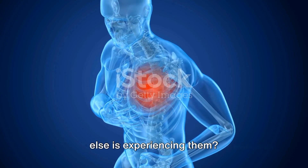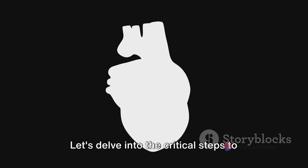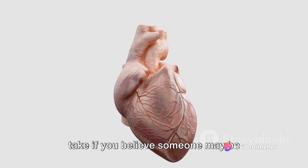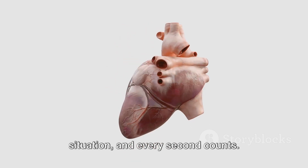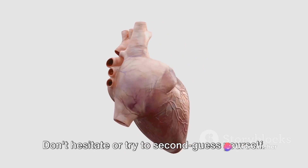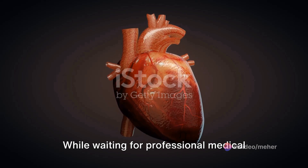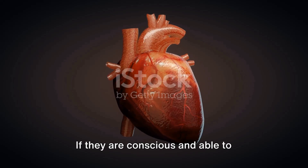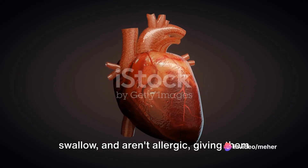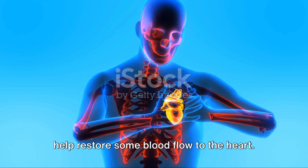If you suspect a heart attack, your response could potentially save a life. The first and most crucial step is to call for emergency medical services immediately — every second counts. While waiting for professional help, if the person is conscious, able to swallow, and not allergic, giving them an aspirin can help, as aspirin works as a blood thinner and can help restore some blood flow to the heart.